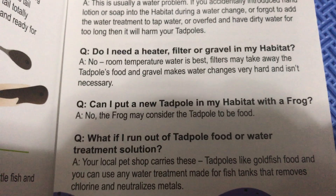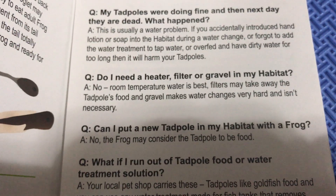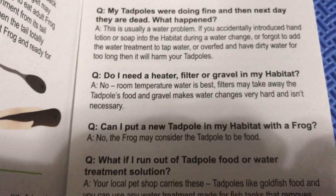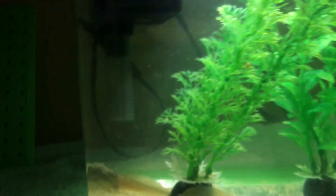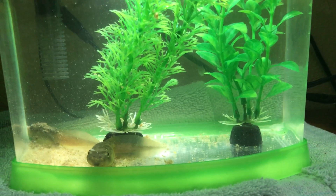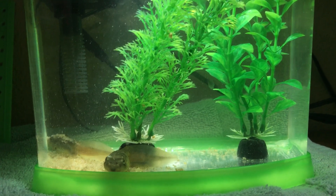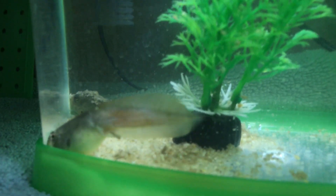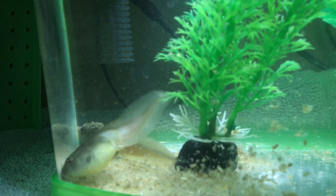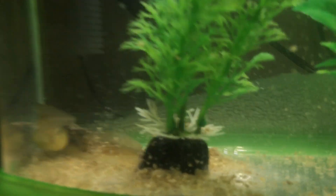Here's what the pamphlet says about the filter: 'Do I need a heater, filter, or gravel in my habitat?' Their answer is no — room temperature water is best, filters take away the tadpole's food, and gravel makes water changes hard and isn't necessary. But with a filter you might just have to feed them a little more often since it removes the food flakes from the water. We did finally run out of their little water solution, so I bought some fish water conditioner, which the pamphlet says is acceptable.